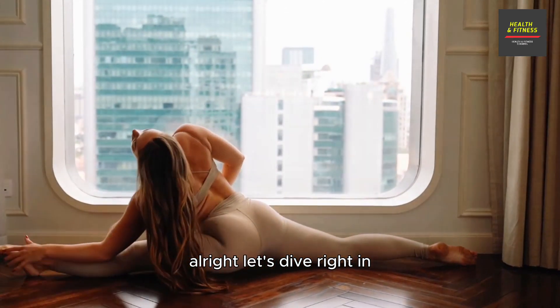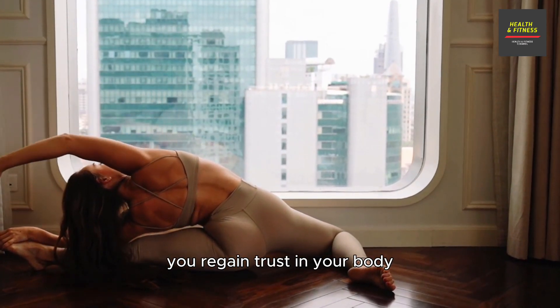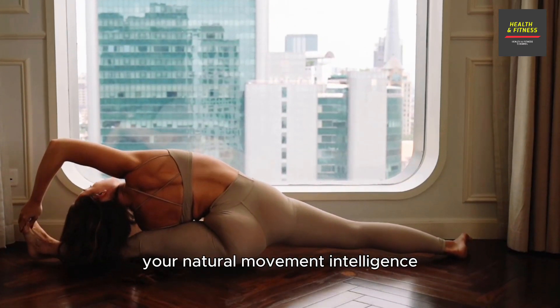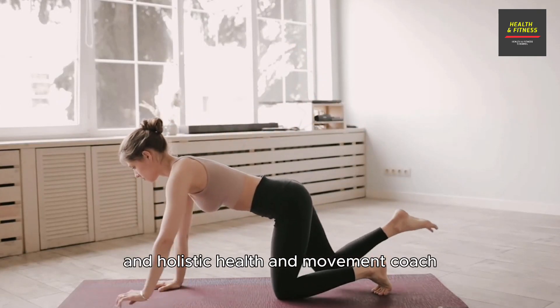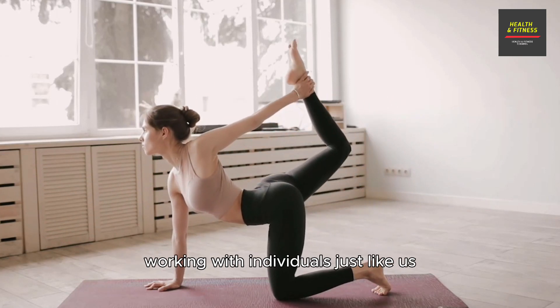Unlock Your Body is an online course designed to help you regain trust in your body, move gracefully without pain, and confidently reclaim your natural movement intelligence. The course is presented by Tim Burner, a sports scientist, mechanical engineer, and holistic health and movement coach with over 10 years of experience.